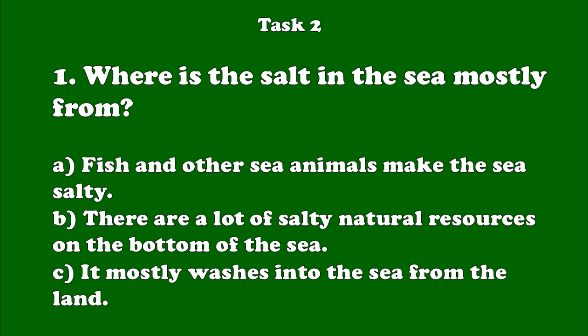Number 1. Seawater tastes salty because it has got salt and other minerals dissolved in it. This is the same type of salt that you sprinkle on your food. The salt mostly washes into the sea from the land.